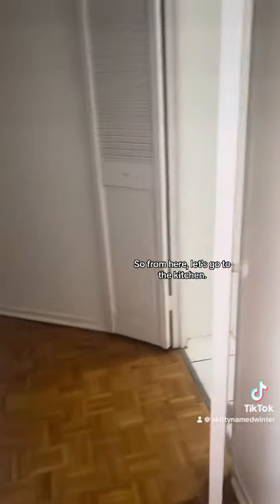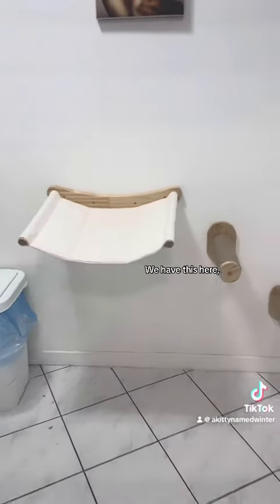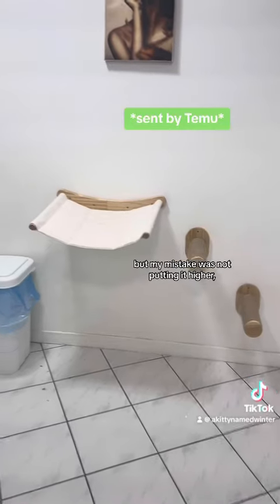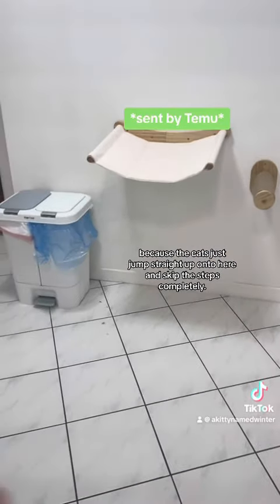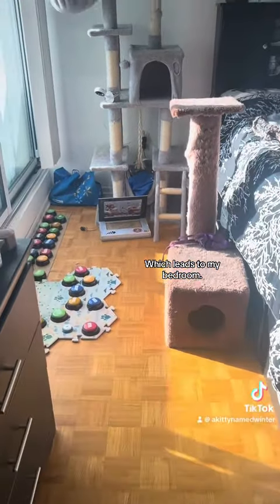So from here, let's go to the kitchen. We have this here, but my mistake was not putting it higher, because the cats just jumped straight up onto here and skipped the steps completely, which leads to my bedroom.